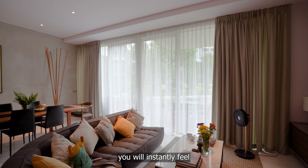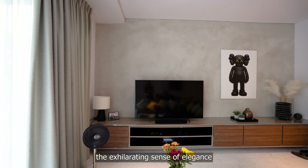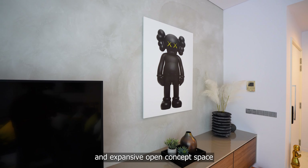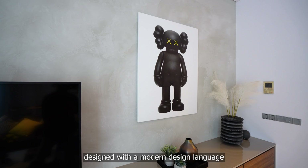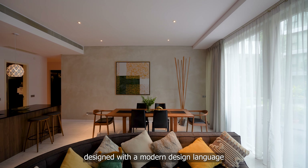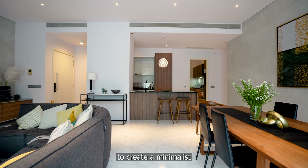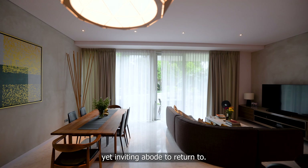Walking into this unit, you will instantly feel an exhilarating sense of elegance and spaciousness with the high ceiling and expansive open-concept space, designed with a modern design language, incorporating polished statement walls and glazed marble flooring to create a minimalist, yet inviting space to return to.